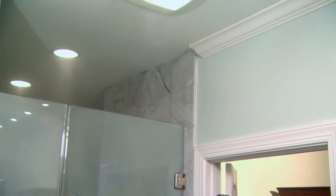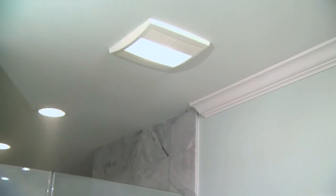Mold requires moisture in order to grow, so the best way to stop it is to reduce moisture levels inside your home. Because of the moisture that's present in bathrooms, they are the most common places for mold and mildew growth.